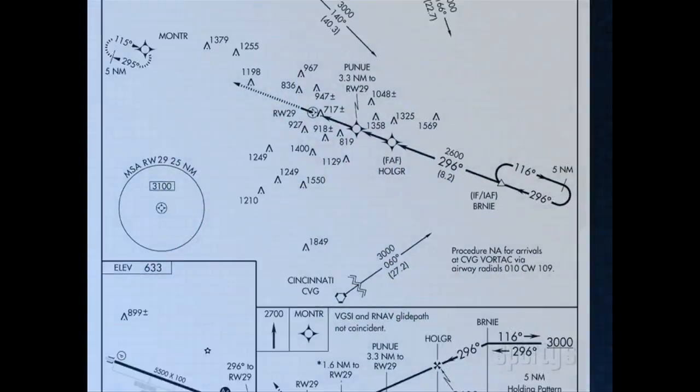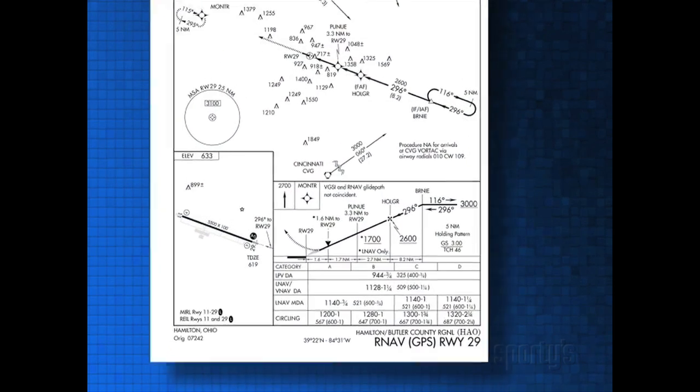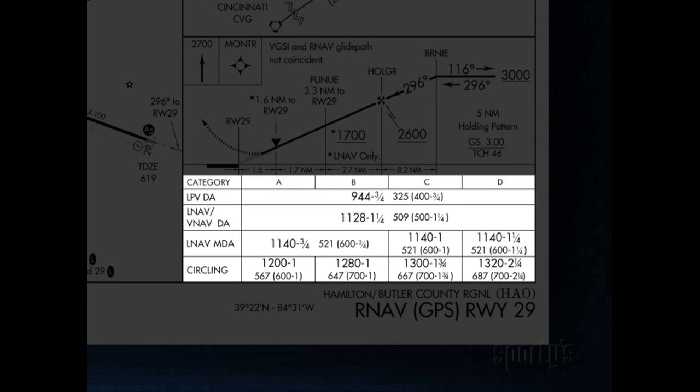Next, we are going to fly an approach that truly shows how WAAS improves instrument approach operations. The RNAV GPS-29 in Hamilton, Ohio has four different minima lines listed. These are dependent on how you want to fly the approach.